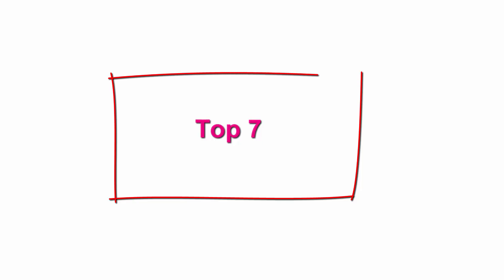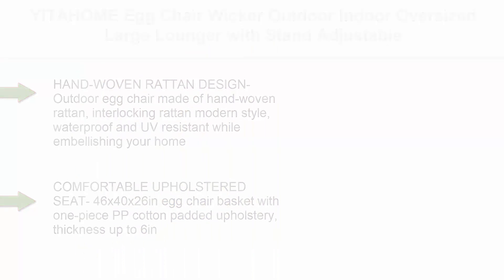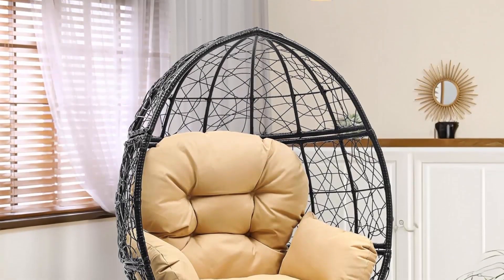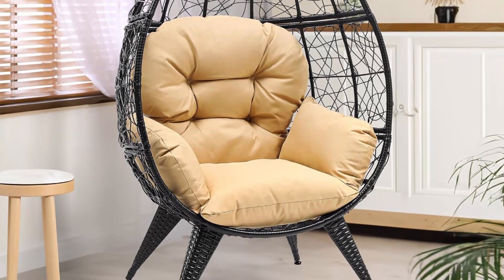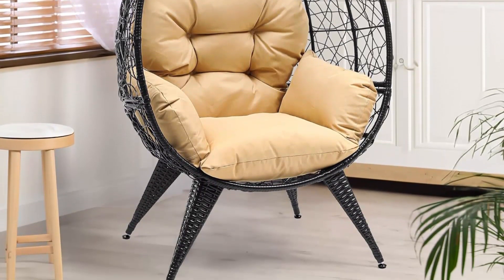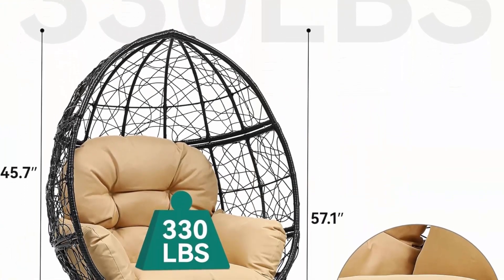Top 7: Eida Home Egg Chair — wicker, outdoor/indoor, oversized large lounger with stand, adjustable leveling feet, cushion, 350-pound capacity, for patio, garden, backyard, and balcony in beige. Made of hand-woven interlocking rattan in a modern style that is waterproof and UV-resistant, this outdoor egg chair beautifully embellishes your home.